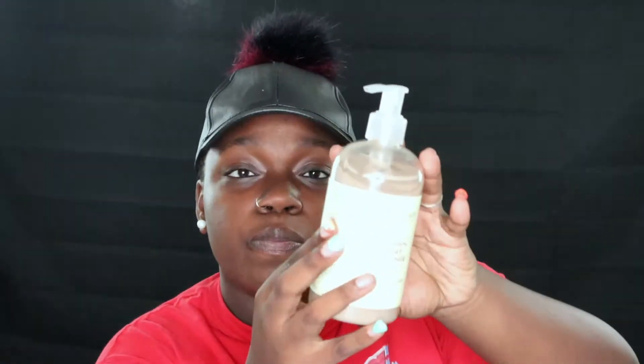I have a whole bunch of makeup products and hair products to go through. I got the Jamaican Black Castor Oil Strengthen and Restore Conditioner from Shea Moisture — this product is the bomb. If you need your hair to grow and be very natural and soft, and you don't want to strip your hair of its oils or change the pattern of your hair, this is a very good product.